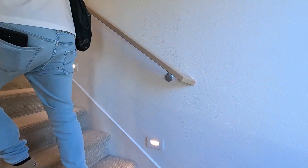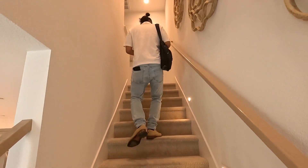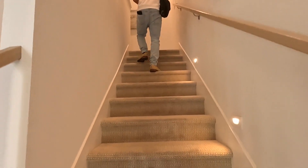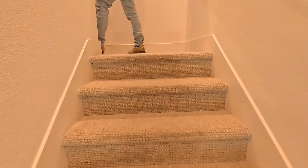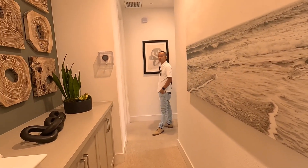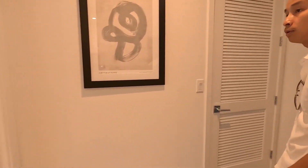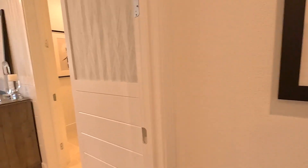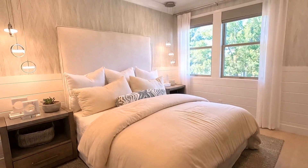Upstairs there should be two full-size bedrooms. For $1.73 million this is Plan One, and it's a pretty nice plan. Walking upstairs, on the left side we have a full-size bedroom and on the right side we also have a full-size bedroom. Let's show them that corner — looks like they've upgraded the ceiling and added crown molding throughout the top.